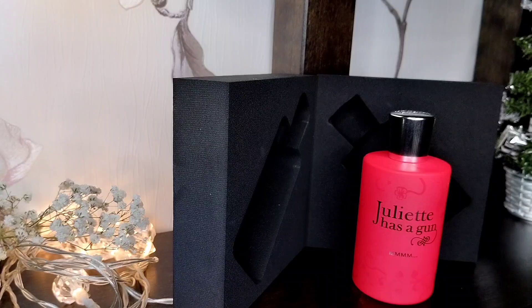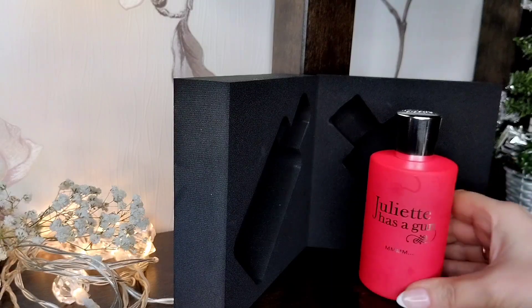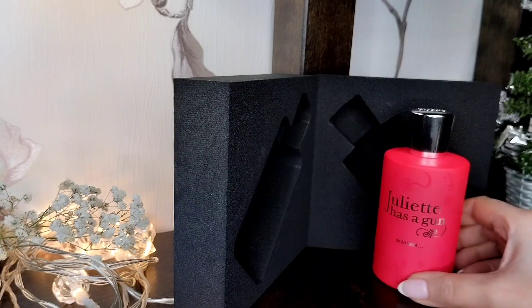Ну, всё. Я буду заканчивать своё видео. Возможно, оно не такое яркое, но это первое впечатление, и вот такой вам мой отзыв. Проходите на сайт и посмотрите — может быть, для себя что-нибудь выберете. Всем пока!